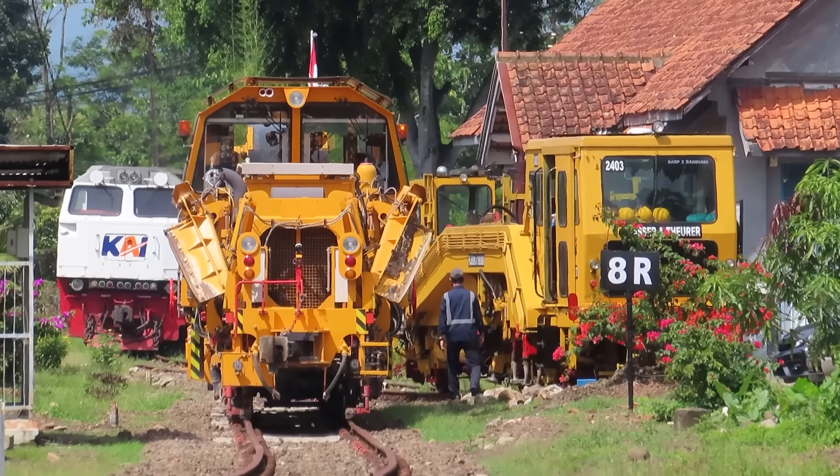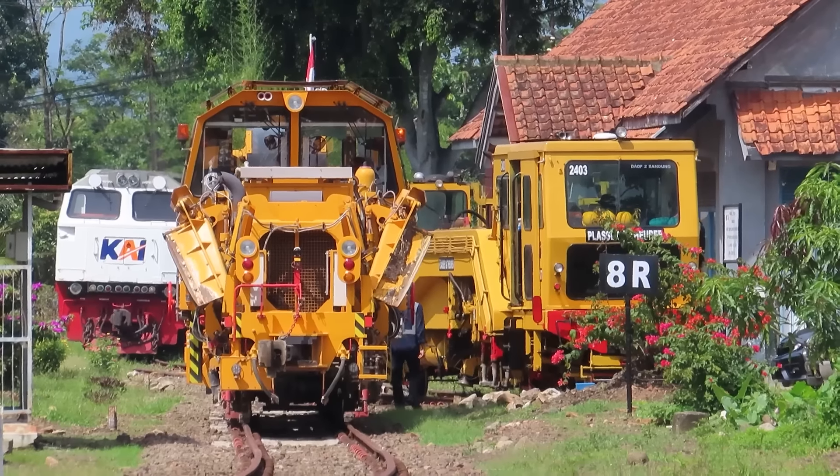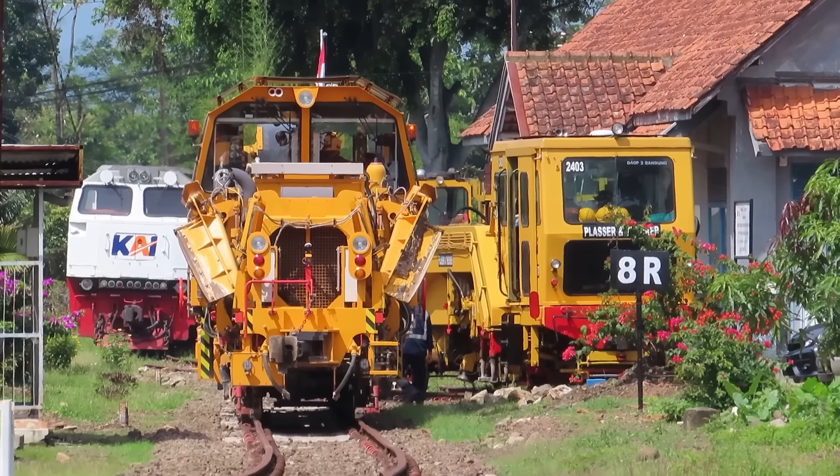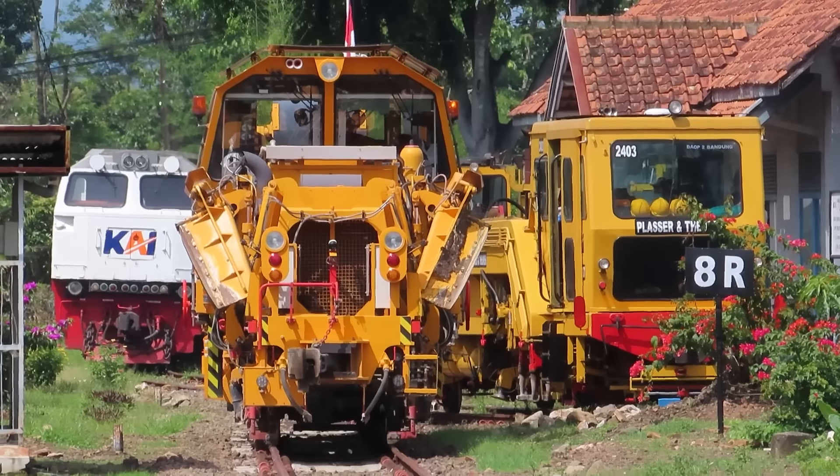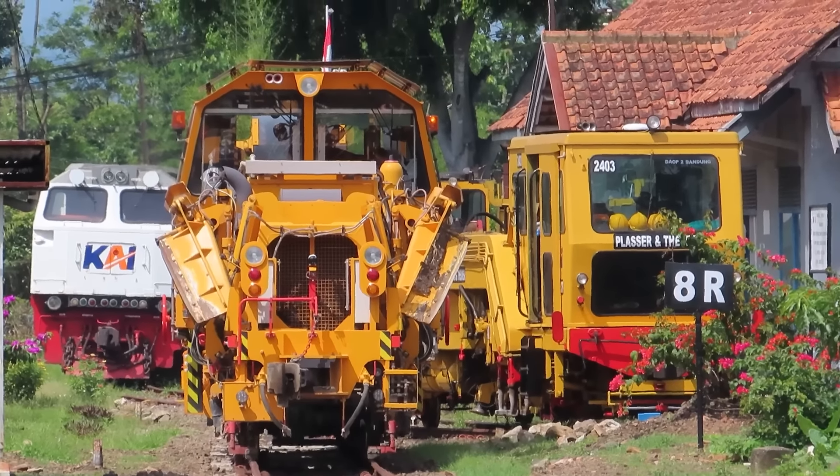Maju terus. Wih, lihat itu — PBR di kawal lokomotif ya. Ada lokomotif dan ada MTT. Mantap.